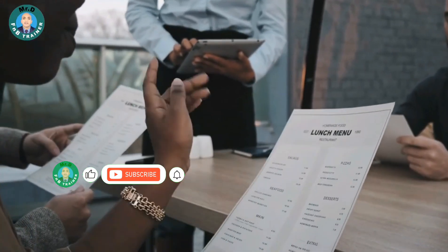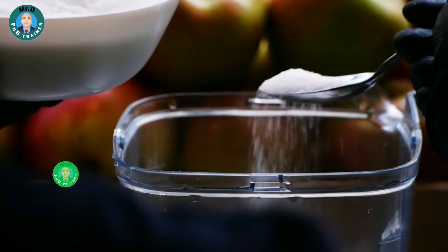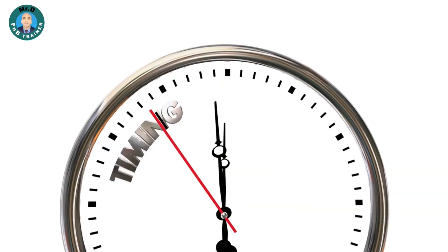Segment 3: Menu Knowledge. Knowing your menu inside out is crucial. Familiarize yourself with every dish and beverage, from the ingredients to the preparation method. This knowledge will empower you to recommend options that perfectly complement your guests' choices.